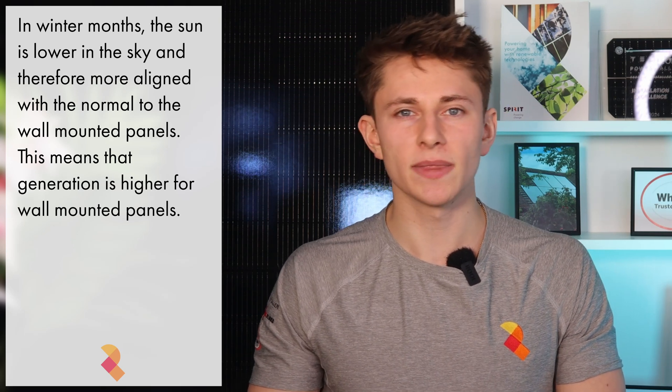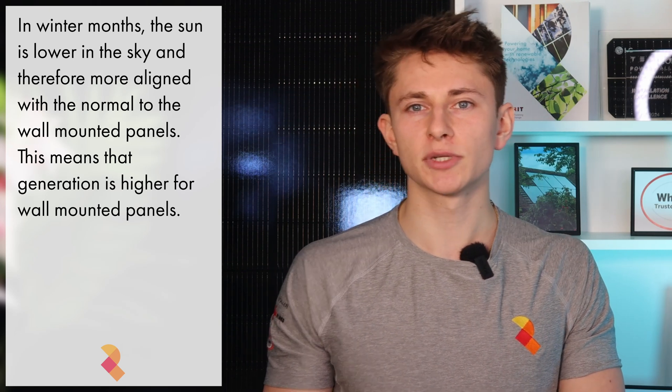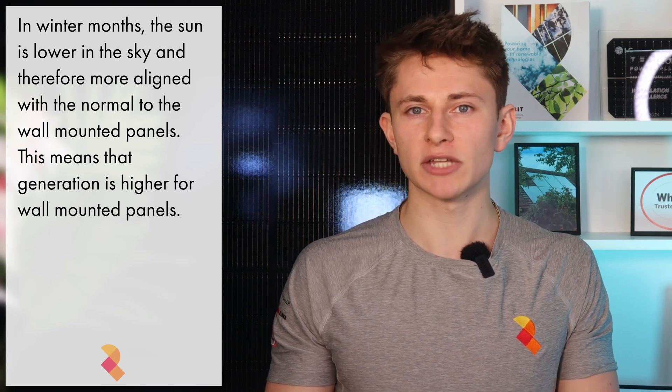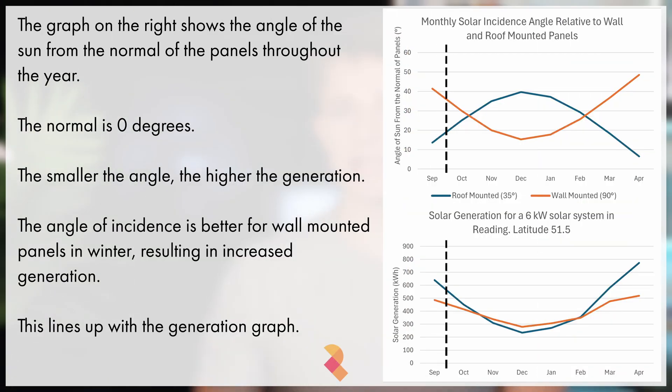So how does this relate to wall-mounted panels and their better winter generation? In winter months, when the sun is lower in the sky, the angle between the normal of the wall-mounted panel and the sun is more acute than the angle between the normal of the pitched roof panel and the sun, meaning that the wall-mounted panels are able to better absorb the sunlight in line with the cosine law of incidence. On screen now, you can see a graph plotting the angle of the sun relative to the normal of the generating surface of the panel over the course of the year for the two 6kW systems in Reading at latitude 51.5. The angle of incidence is better for wall-mounted panels in the winter, hence the increased generation.